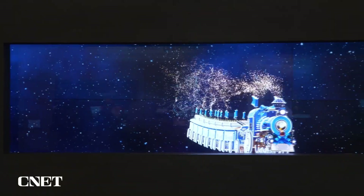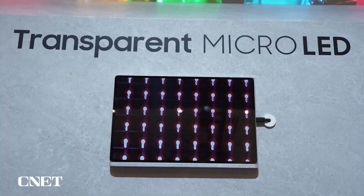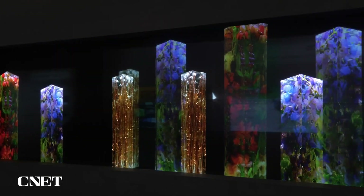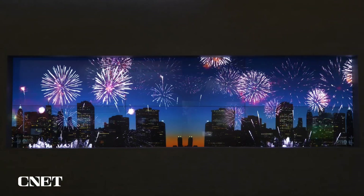Samsung further claims that because these see-through micro-LED displays are brighter than transparent OLED panels, they are less affected by ambient light — a direct challenge to LG and its supposed huge push toward transparent OLEDs.